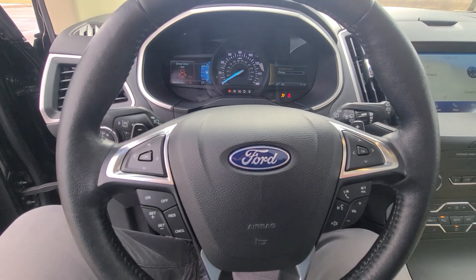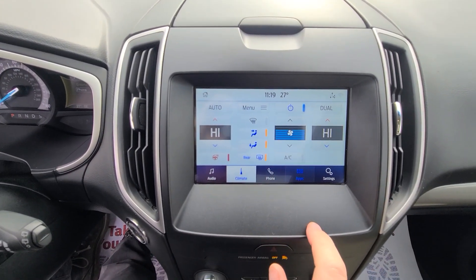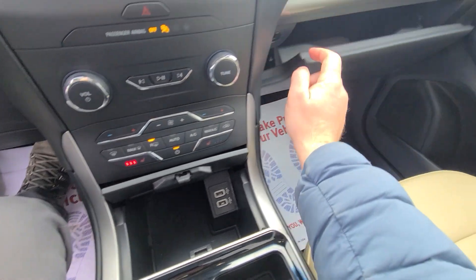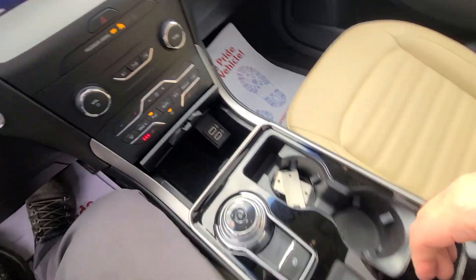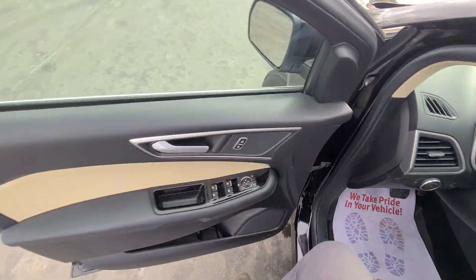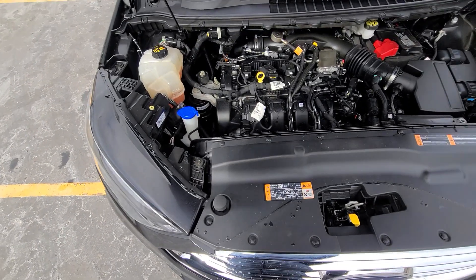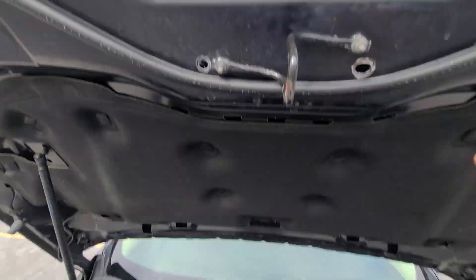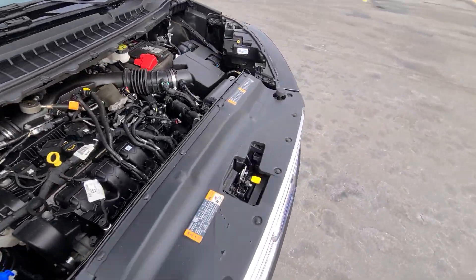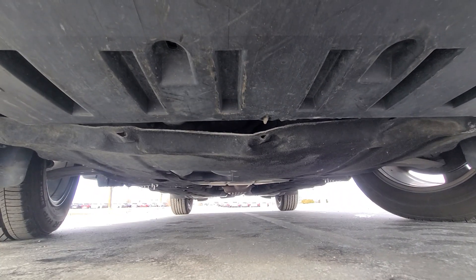64,207 on the clock, full tank of gas. Inside the engine bay, everything is factory original, factory stickers on the crash metal.